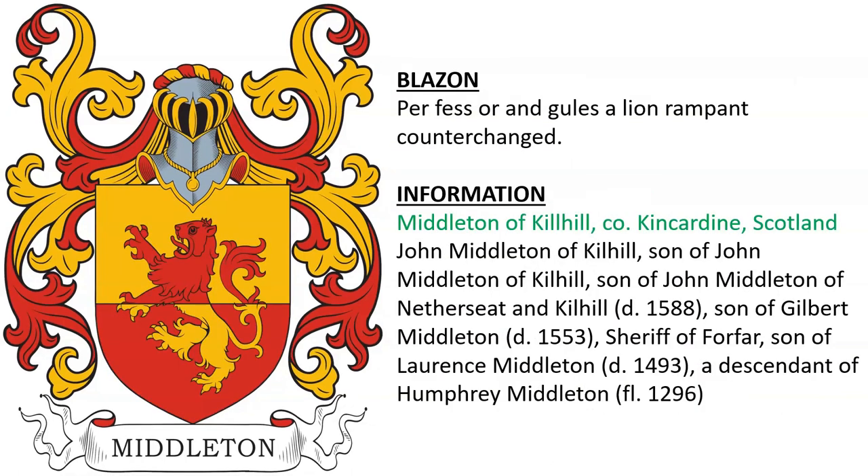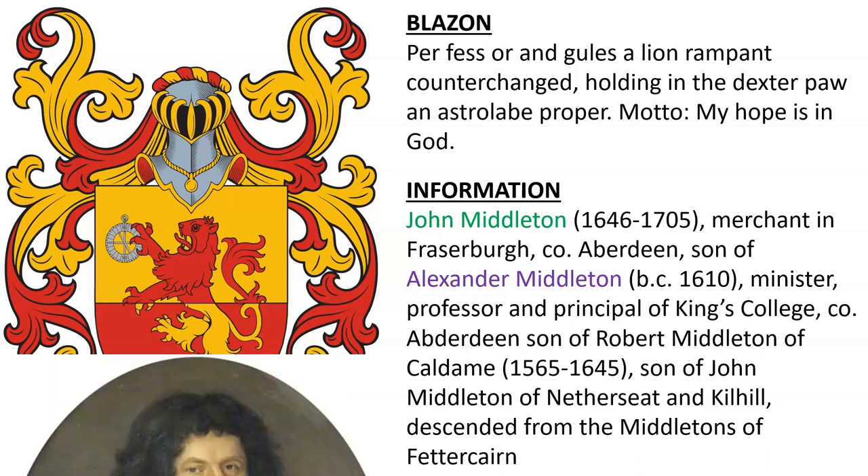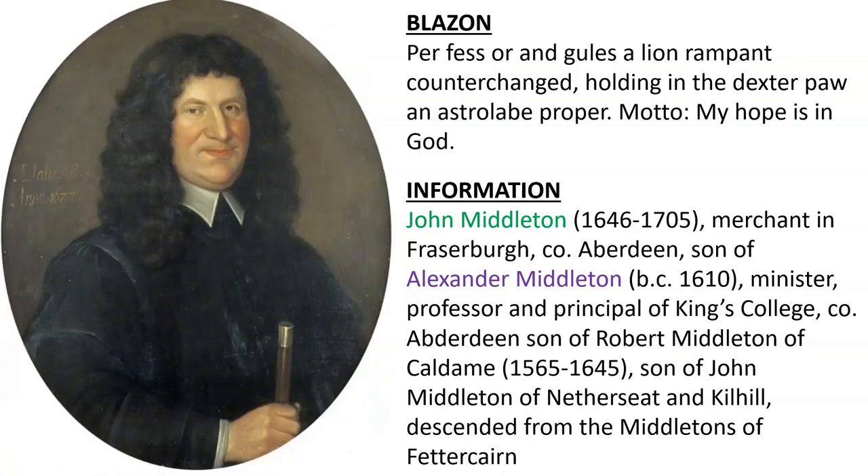Middleton of Killhill in Kincardine, Scotland. John Middleton of Killhill, son of John Middleton of Killhill, son of John Middleton of Netherseed in Killhill, who died in 1588, who was the son of Gilbert Middleton, Sheriff of Horford. Another for John Middleton, born 1646, a merchant in Fraserburgh in County Aberdeen, Scotland, son of Alexander Middleton, a minister, professor, and principal of King's College in Aberdeen, who in turn was the son of Robert Middleton of Caldame.